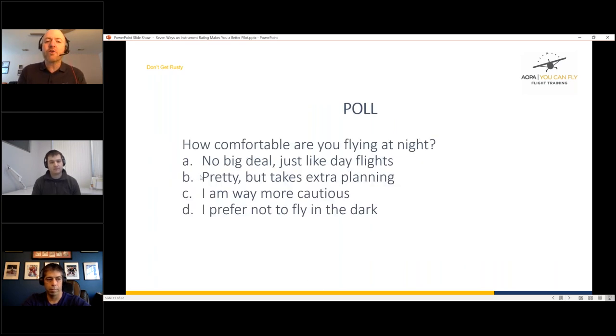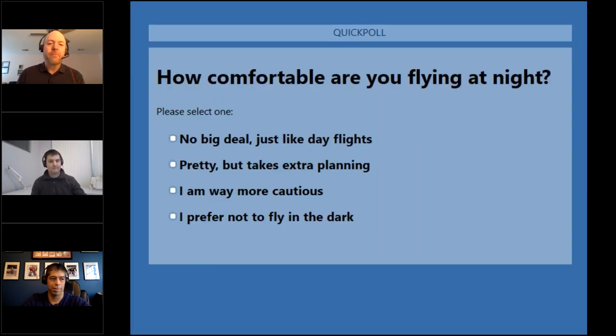Next poll: how comfortable are you flying at night? Pablo says he loves night flying — it's just like a daytime flight to him. However, there was one time flying over central Ohio at night with no moon, above the clouds, that was unsettling. Drew always checks the moon phase before long cross-countries away from the DC area — he wants to be able to see the outline of ground features to avoid disorientation.